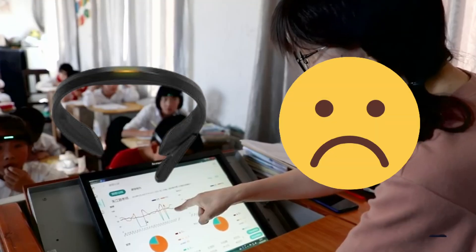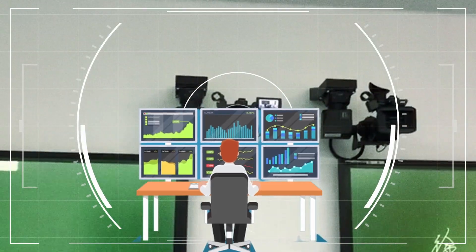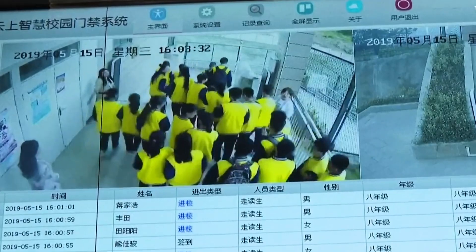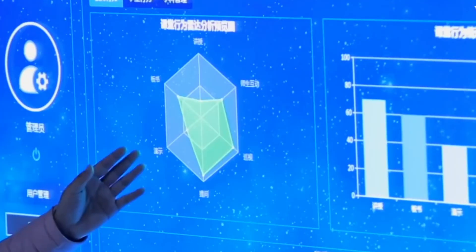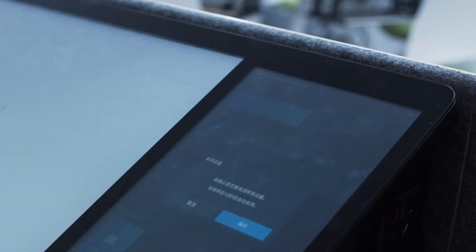These headbands caused a backlash and some schools have pulled them from classrooms. In other classrooms, students were found to be monitored using cameras. Using facial recognition software, AI technologies can analyze the behavior of students, and certain programs assign a score to each student based on levels of concentration displayed in the classroom. The Chinese government continues to encourage the adoption of smart classrooms.